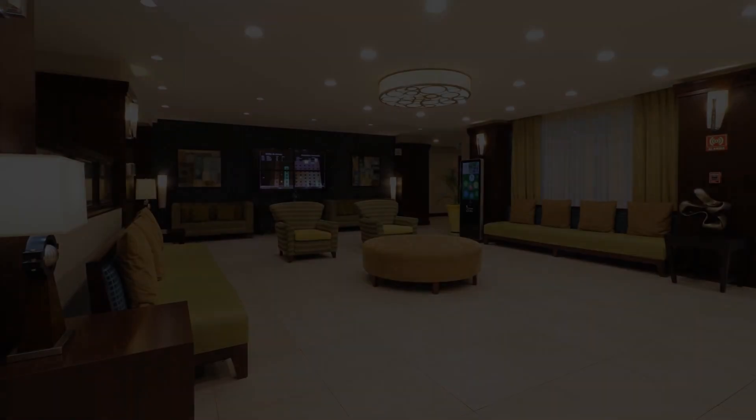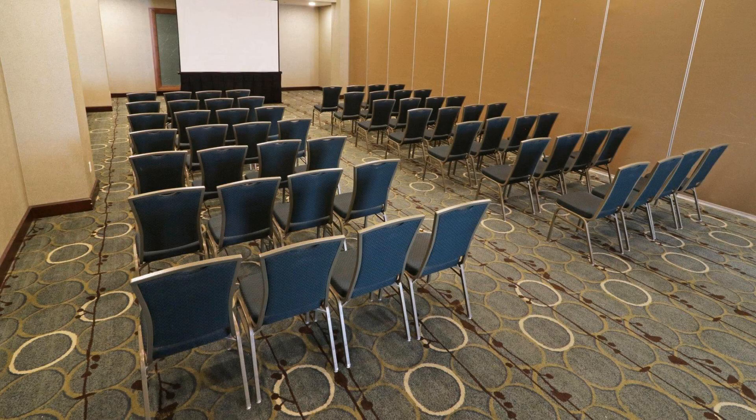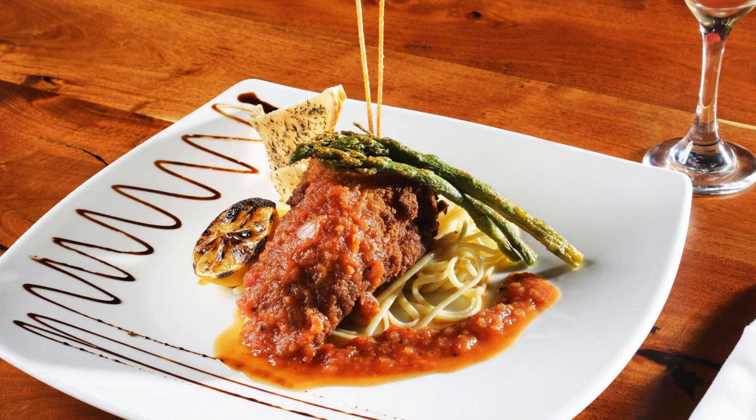Hello guys, welcome back to my channel. Now you are watching a 4-star hotel. In this hotel, 5 types of rooms are available on agoda.com. You can book online and enjoy it. To see more than 100 reviews of this hotel, you can go to agoda.com.